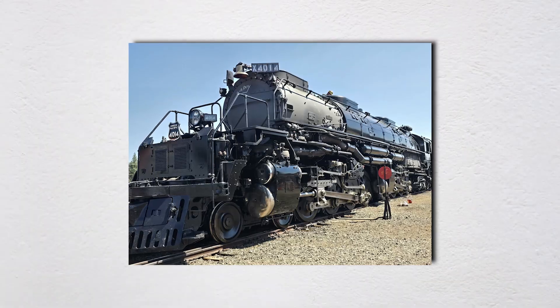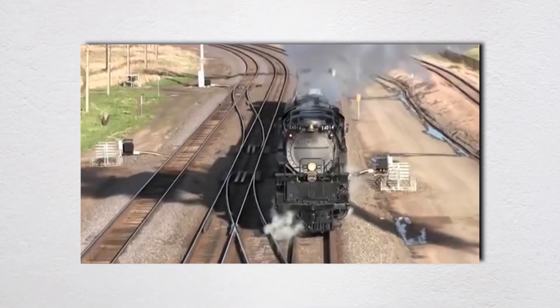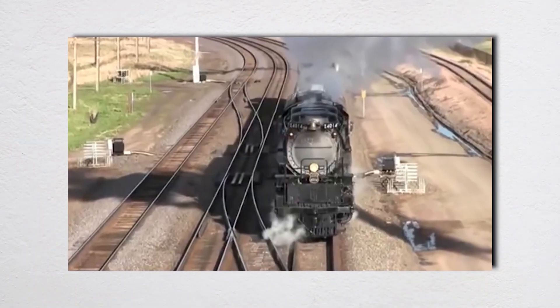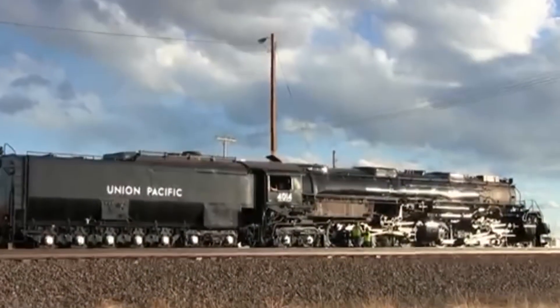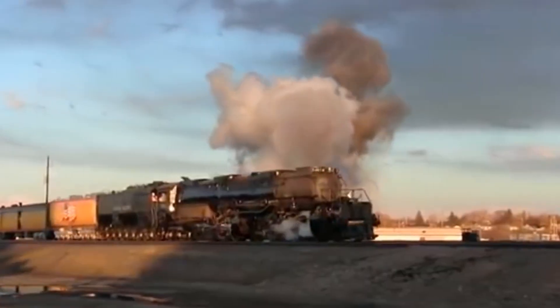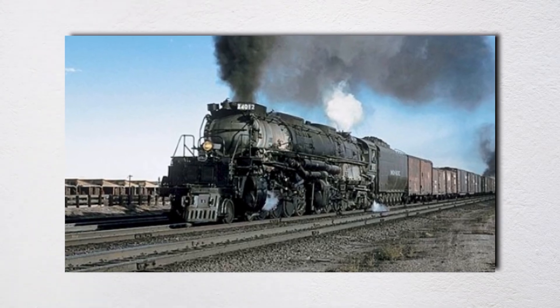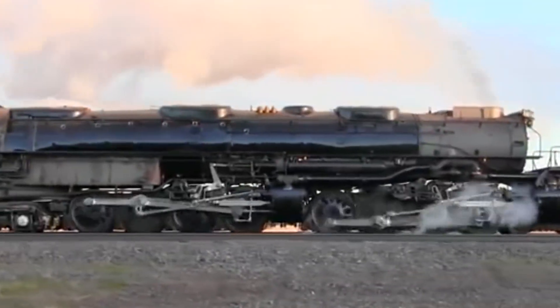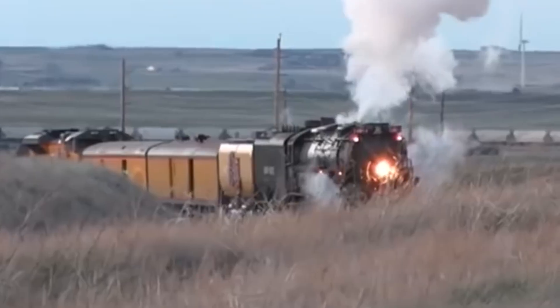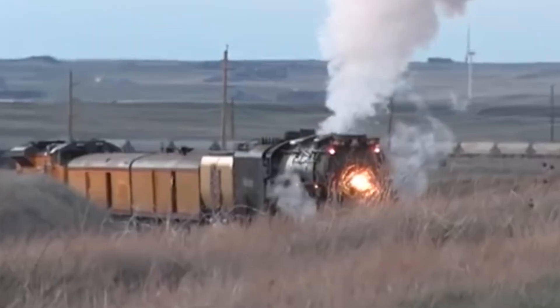The investigation also revealed communication failures. Kenneth Mayfield later claimed he'd given clear instructions to wait for his signal. Ralph Vicente claimed Mayfield had told him to throw the switch and then walked away. The language barrier made it difficult to determine exactly what had been said. What was clear was that a man with 80 minutes of railroad experience had been put in charge of a critical safety operation without proper supervision. The coroner's jury faulted both men — Mayfield for negligent supervision, Vicente for improper switch operation. No criminal charges were filed, but the incident prompted immediate changes in Union Pacific's training and safety protocols.